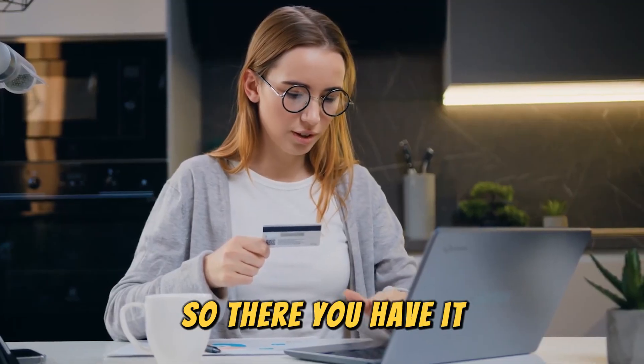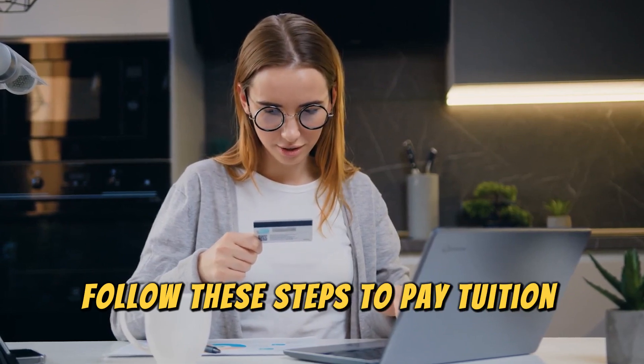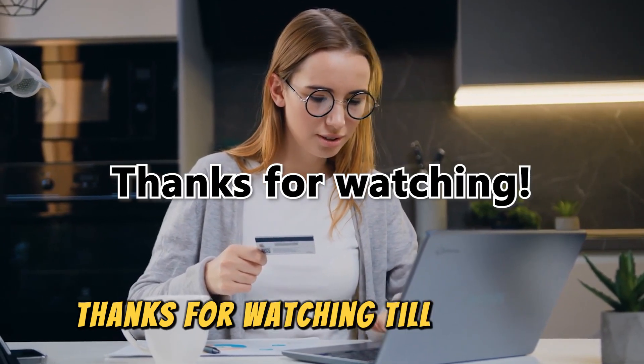So, there you have it. Follow these steps to pay tuition with a credit card. Thanks for watching. Till next time.